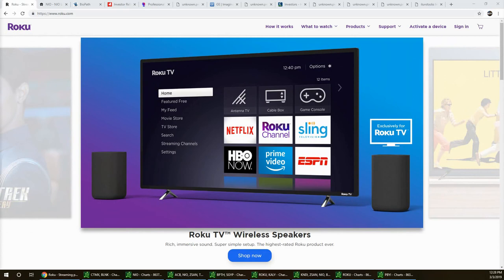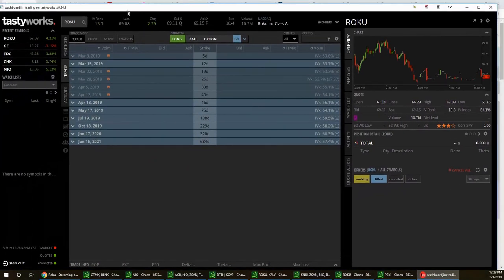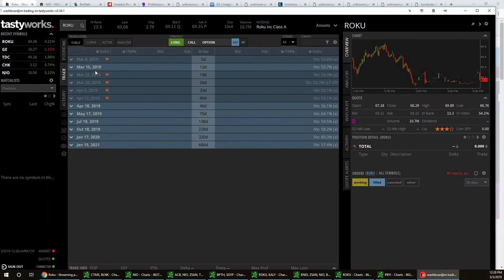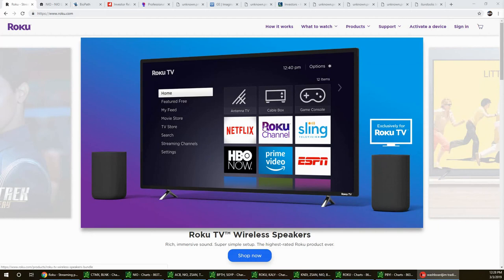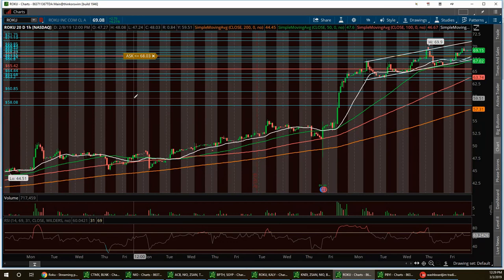I'm very happy with how Roku has performed. I have no position — no calls, no stock — but I will be looking at this tomorrow. There may be people listening who want to trade the stock for a swing trade or consider an option idea for an expiry in the next couple of weeks. Over to you, Jim, on the chart.